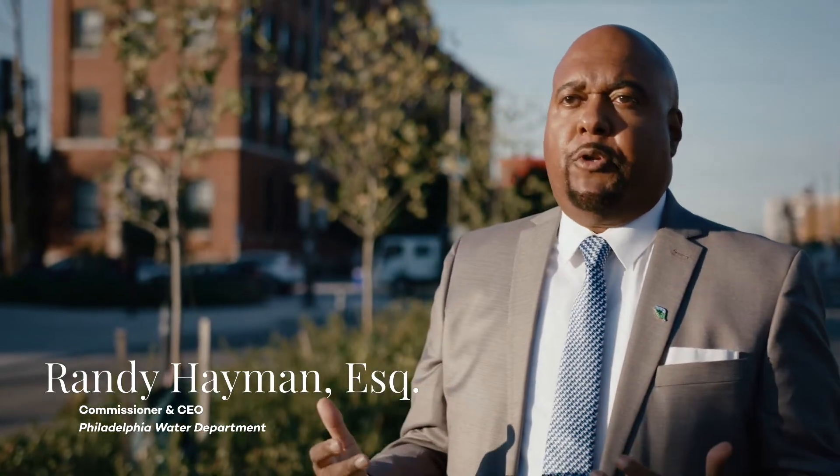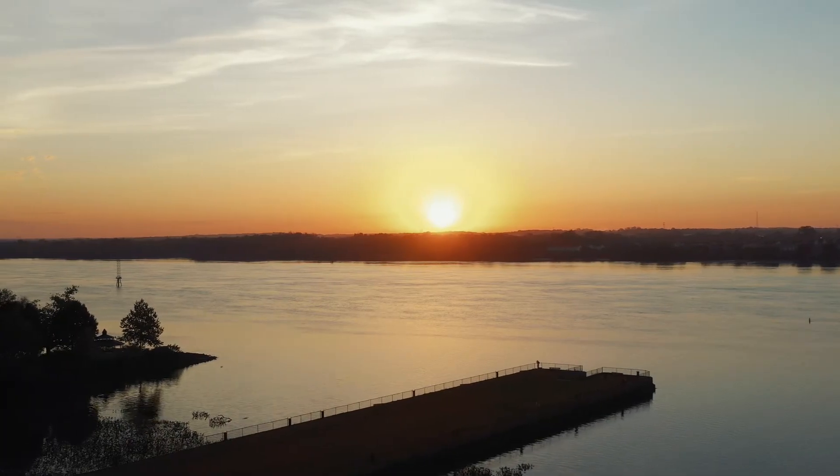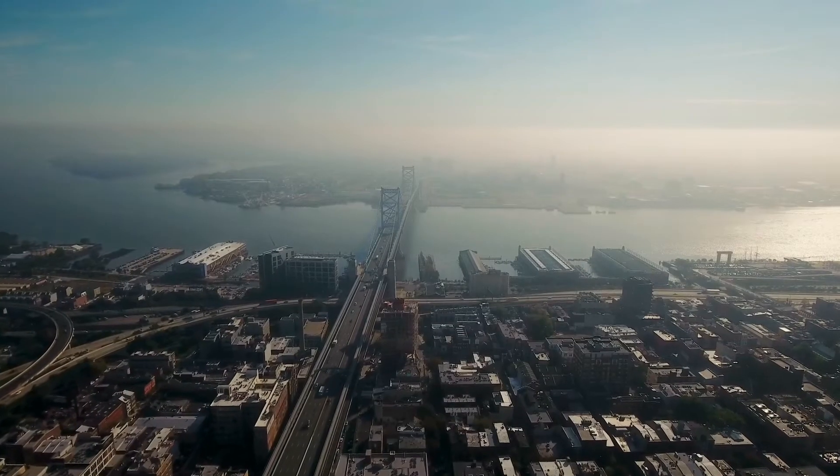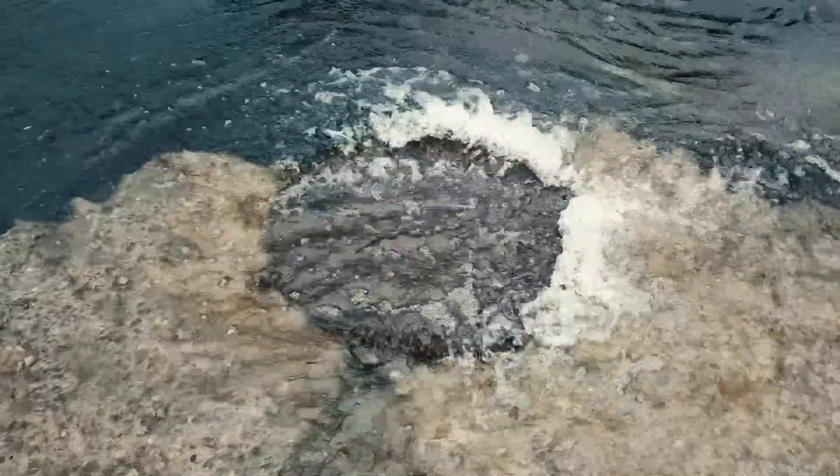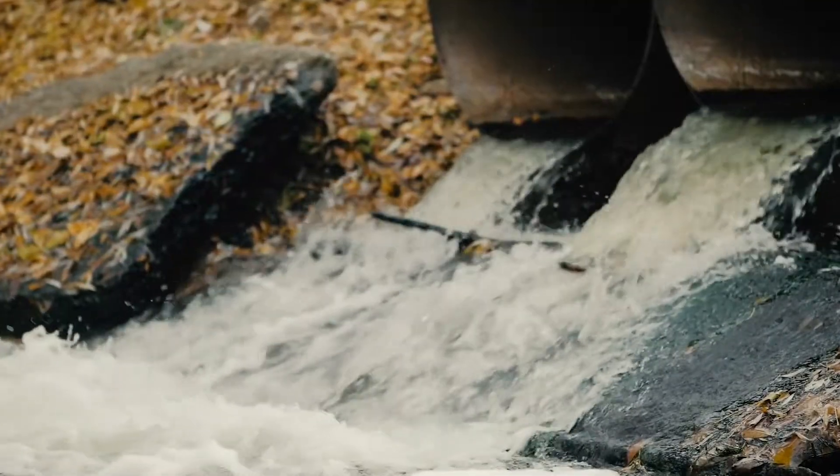What happens — those overflows come out in basements, they come out in fields, they come out by streams. They're pollution. Philadelphia has a combined sewer system, which combines both our stormwater and our raw sewage. In big storms, the mixture of wastewater and stormwater goes directly into our waterways.